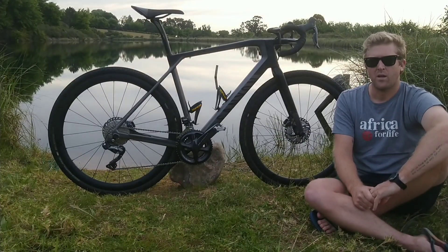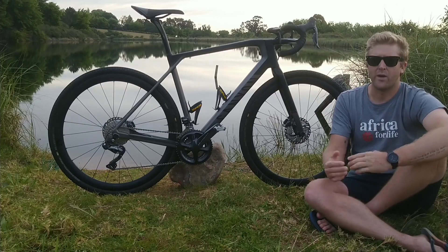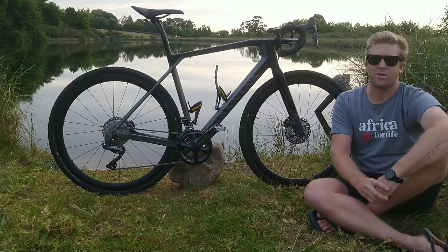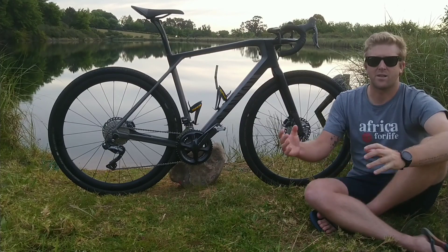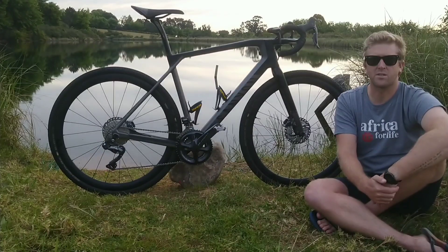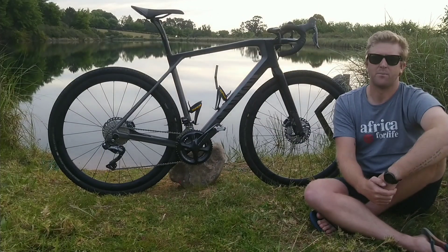All in all, I would definitely give the Canyon Grail a big thumbs up. It's a proper racing gravel bike for adventuring. I would always prefer something with an aluminium, titanium or steel frame for pure adventure, but if you want to race and go fast, this is definitely one of the best options out there. Thank you very much, I hope you enjoyed the video.